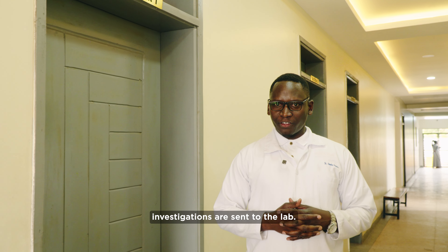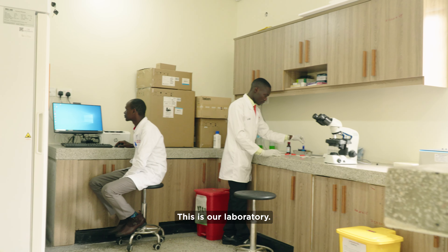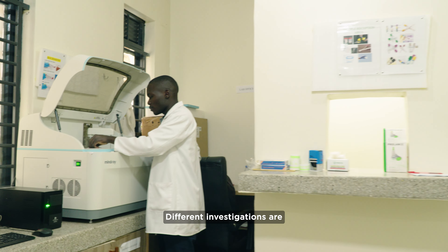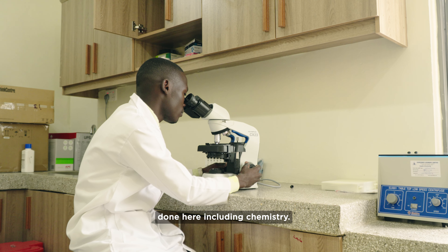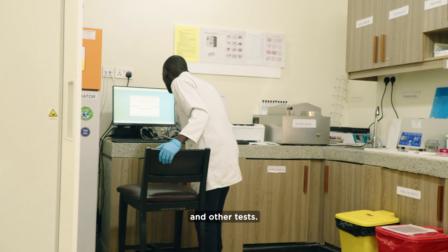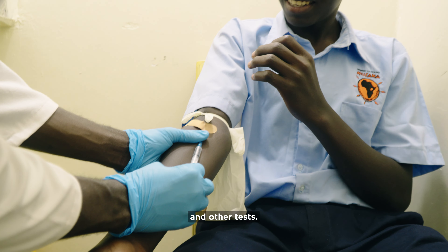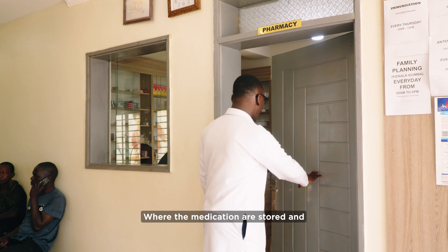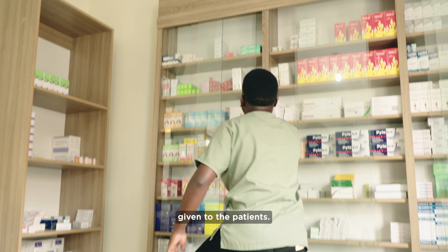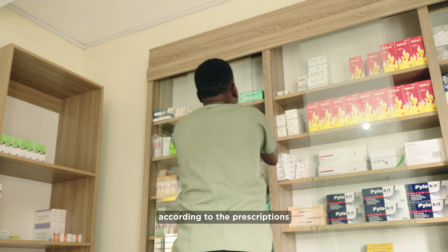Those who need investigations are sent to the lab. This is our laboratory, where different investigations are done, including chemistry, hematology, and other tests. This is our pharmacy where the medications are stored and given to the patients according to the prescription from the doctor.